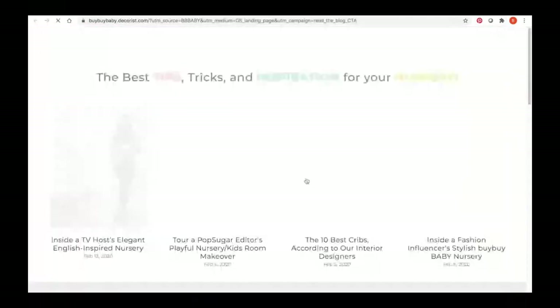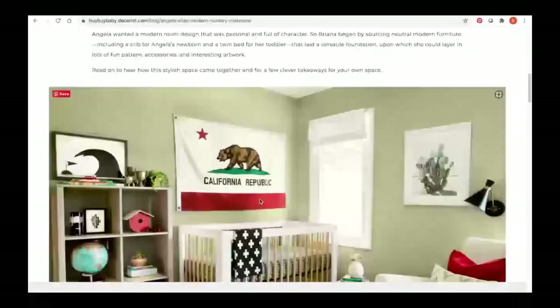Let me take you into our blog. As you can imagine, Decorist designers have a wealth of knowledge to share. So we've built a beautiful blog focused solely on nursery and kids' rooms to tap into all of those designers' tips and tricks and shopping recommendations. Whether you're a DIYer looking for inspiration or wanting to get started and get your wheels turning on your nursery, we have lots of fun ideas and information for you.